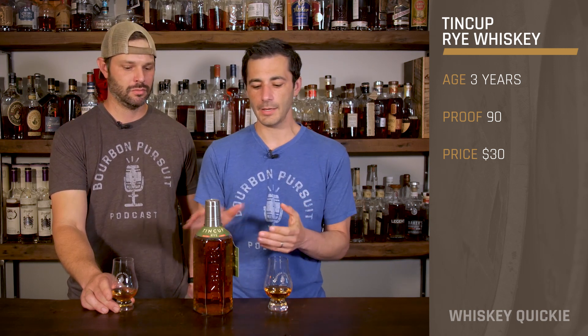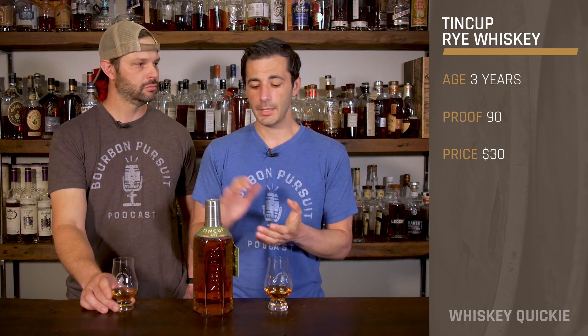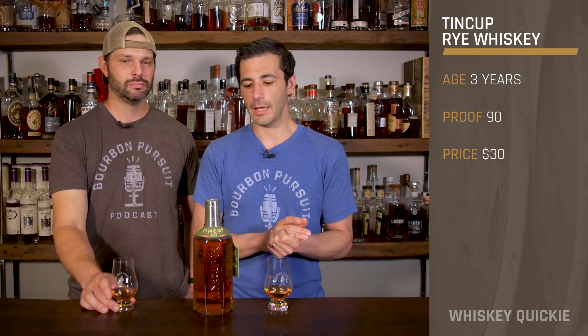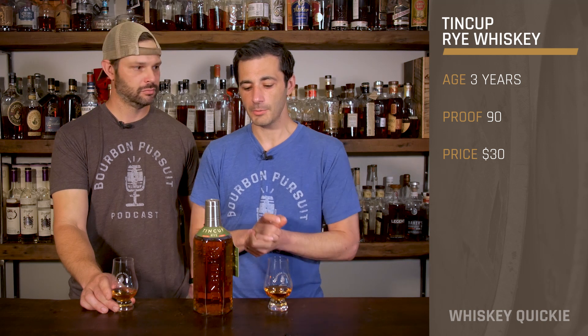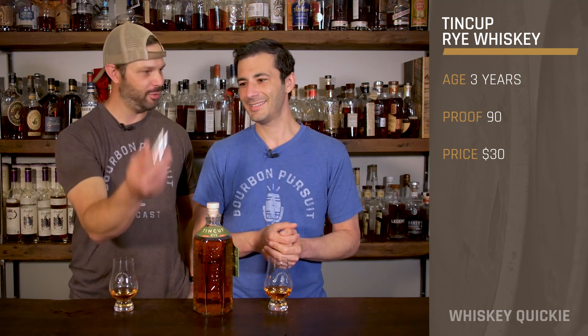First off, this is non-age dated. However, we know it's around a three-year product. It is 45% alcohol by volume, 90 proof, and the price point is actually pretty reasonable — $30. And you even get a 10 Cup with it.